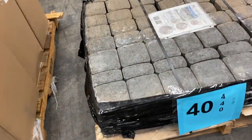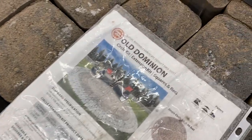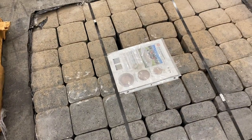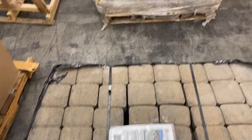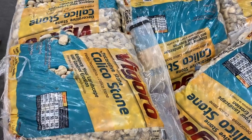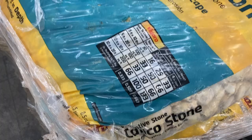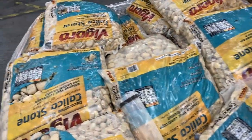Number forty is brand-new outdoor stone — for the outdoorsman, for the patio party person. Number forty-one is 30 bags of outdoor stone. Lots of stuff to spruce up the backyard.